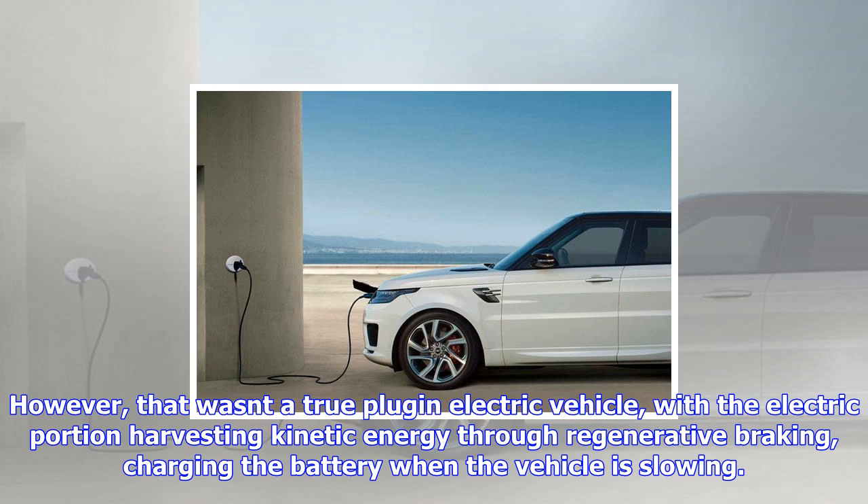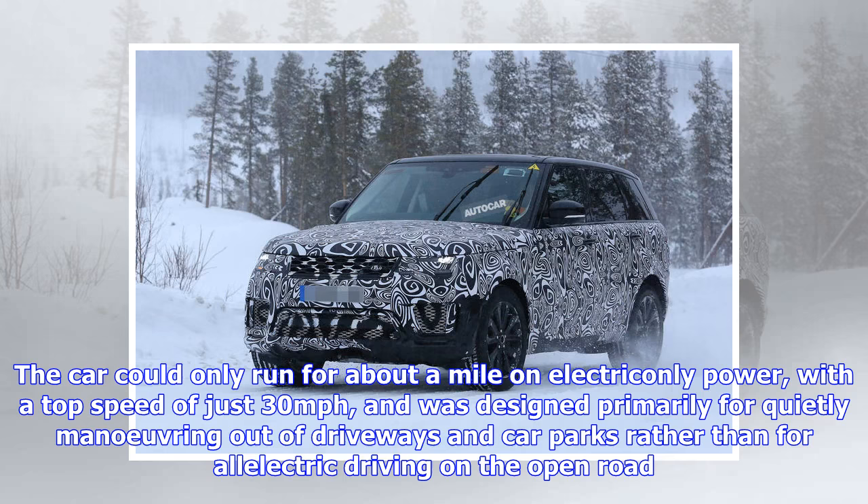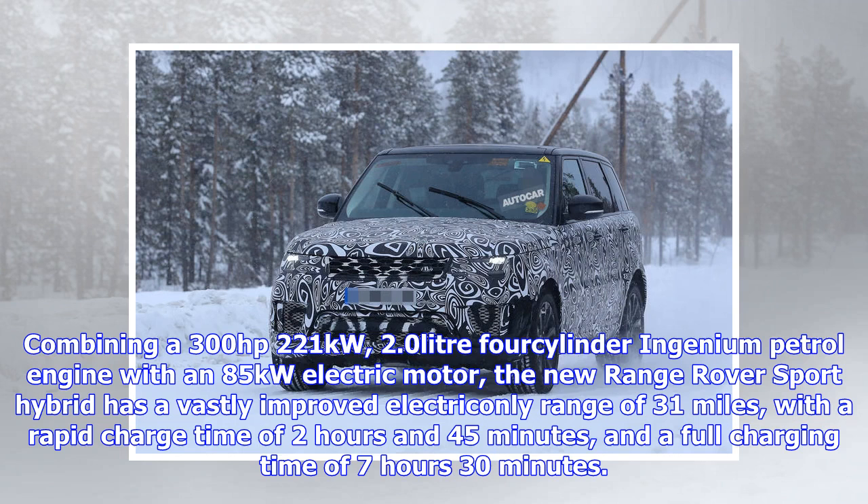Combining a 300-horsepower, 221-kilowatt, 2.0-liter four-cylinder Ingenium petrol engine with an 85-kilowatt electric motor, the new Range Rover Sport Hybrid has a vastly improved electric-only range of 31 miles, with a rapid charge time of 2 hours 45 minutes and a full charging time of 7 hours 30 minutes.